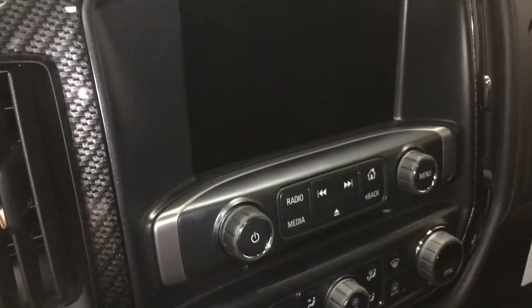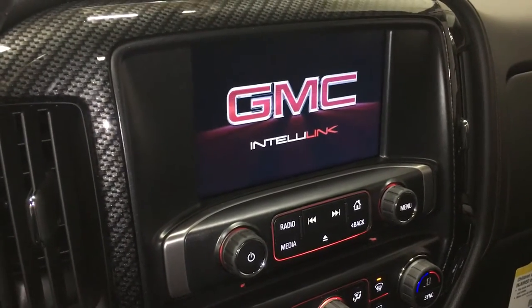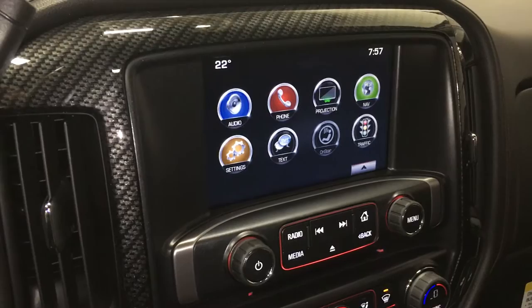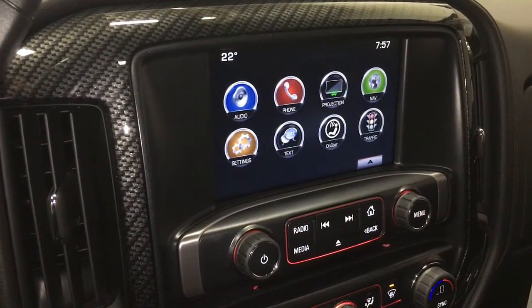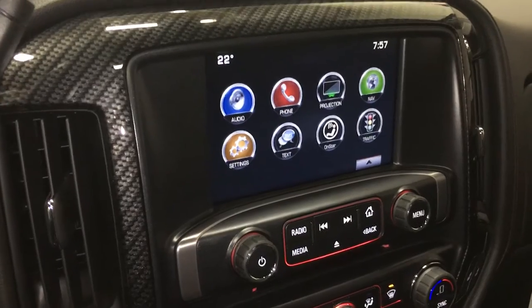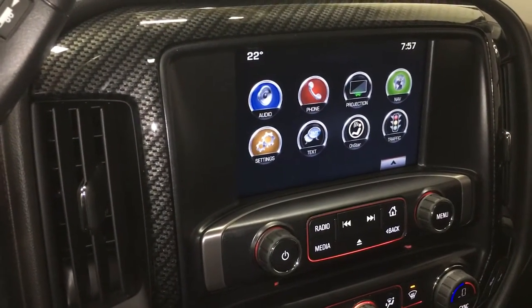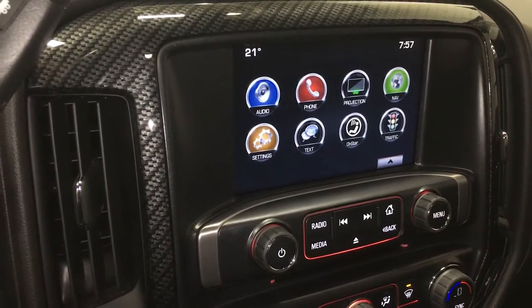I'm going to start up the truck to show you the awesome 8-inch color touchscreen. We are connected with GMC IntelliLink and this vehicle is compatible with Apple CarPlay. You have the time, temperature, audio, phone, and projection — anything on your smartphone screen will be projected onto this 8-inch touchscreen. You have navigation, settings, texting, regular OnStar features, and traffic.